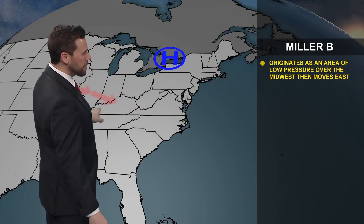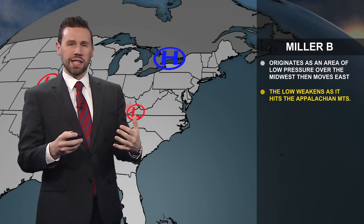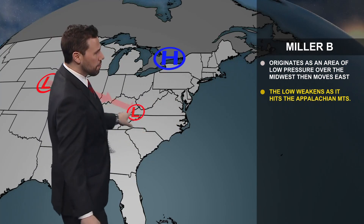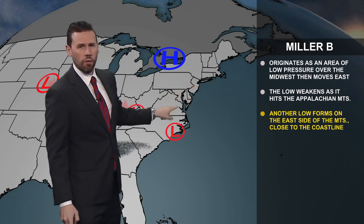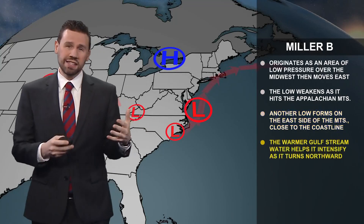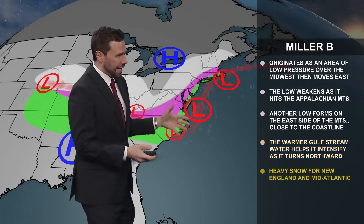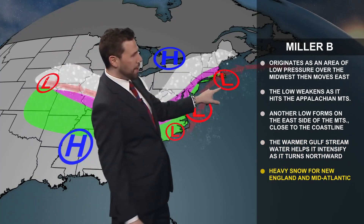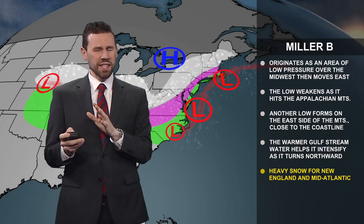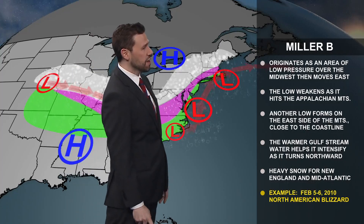We're going to have low pressure that will really develop towards the midwest. It's starting in California right now and will eventually get to the midwest. As it pushes over the Appalachian Mountains, it's going to fall apart and then redevelop more towards Delmarva. As it does so, it's going to head up the coast and start to bomb out when it gets that warm Gulf Stream moisture coming in from the south. It gets up off the coast of Cape Cod, into the Gulf of Maine — it's really game on. An example of this storm would be February 5th to 6th, 2010 — the North American blizzard.